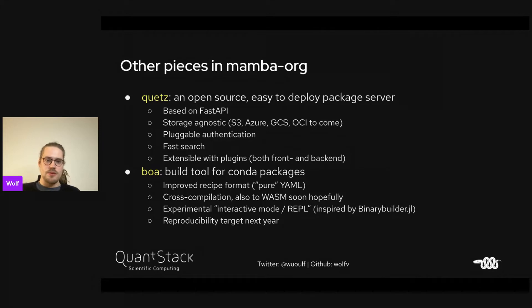We're also working on a tool called BOA, which is a build tool for Conda packages with an improved recipe format that is more pure YAML and doesn't have Jinja, because Jinja makes YAML not really parsable. We're trying to improve cross-compilation further and enable WASM support — compiling all CondaForge packages to WASM would be really cool. We have an experimental interactive mode where you can debug the package build, inspired by BinaryBuilder.jl.